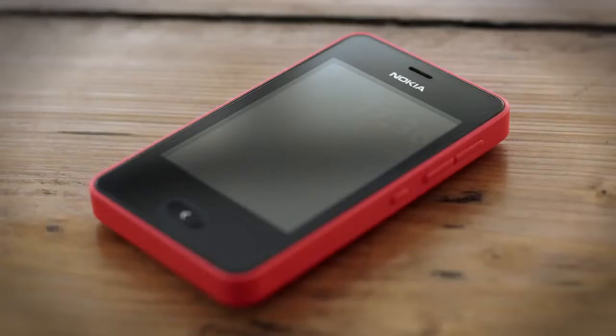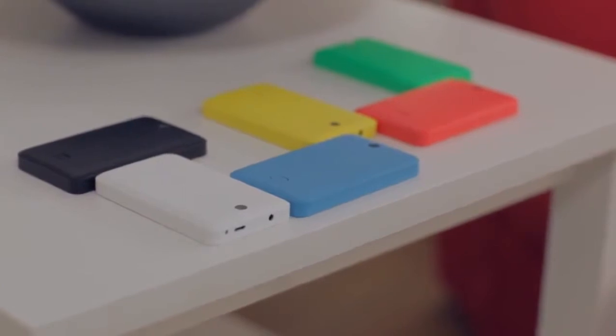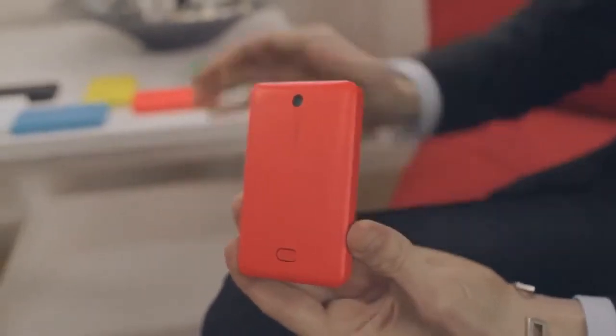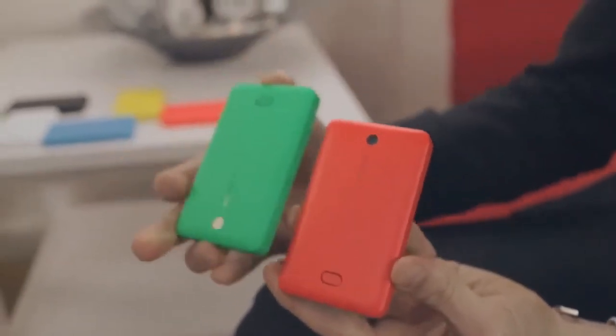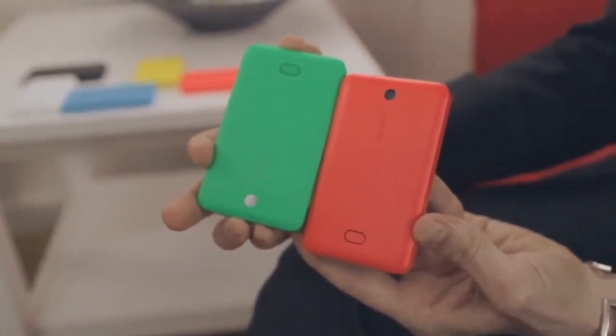This is the new Nokia Asha 501. I want to point out three things about this product that really stand out, make this product unique, winning and different. The first thing you notice about these products is the striking standout colors — here the bright red, and we've got a range of stunning colors like this bright green. These colors are unique to the Nokia Asha product line.